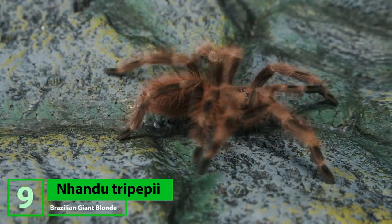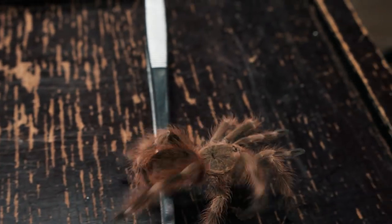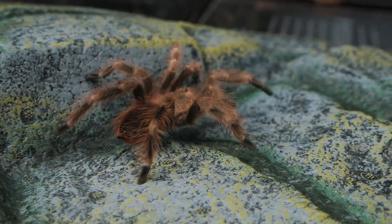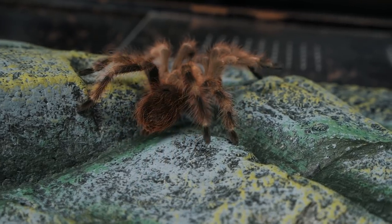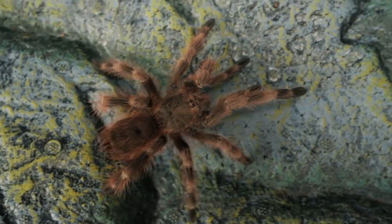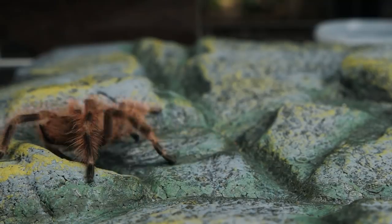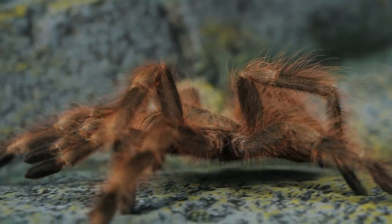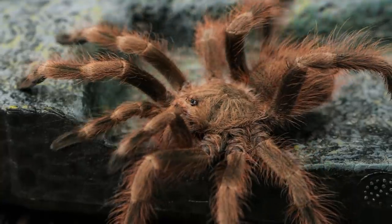Number nine is a species that hasn't gotten a lot of love on this channel so far, but that's going to change today — the Nhandu tripepii. This Brazilian terrestrial tarantula is commonly known as the Brazilian Giant Blonde Tarantula. It is a very hardy, easy-to-care-for species that grows to a rather large, bulky size and spends a lot of time out on display when big. As spiderlings, they typically dig a deep burrow and hide. They can be a little skittish and photosensitive, meaning they don't like bright lights. They're prone to kicking some pretty irritating urticating hairs, so despite their shaggy, bushy, almost fuzzy appearance, I definitely do not suggest trying to pet them.